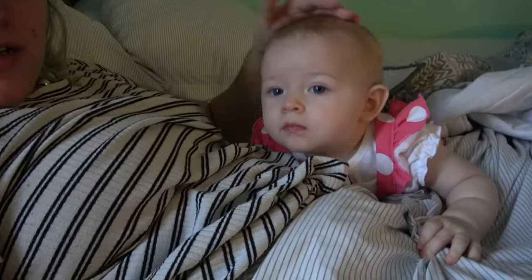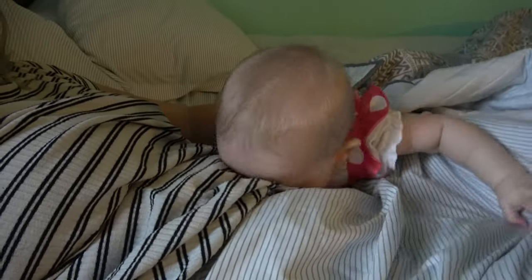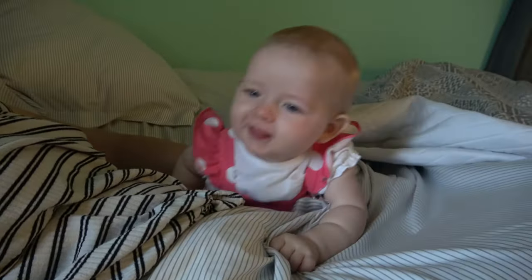It's about time for her to take a nap. I just nursed her and we'll see if she takes a nap — it's about 8:45 right now.